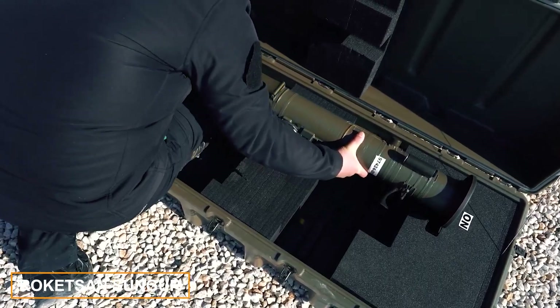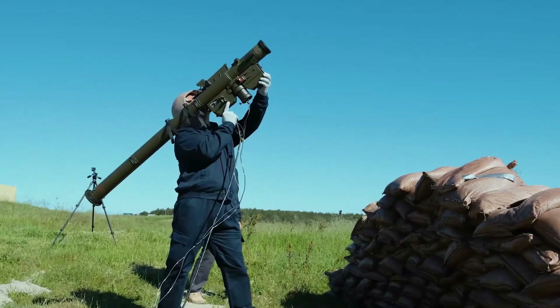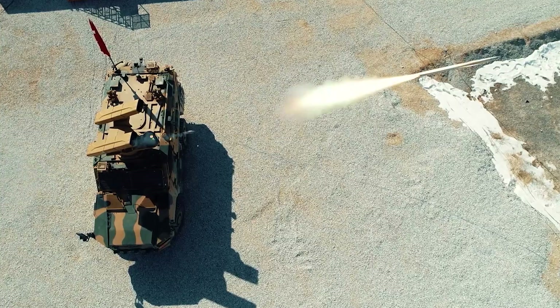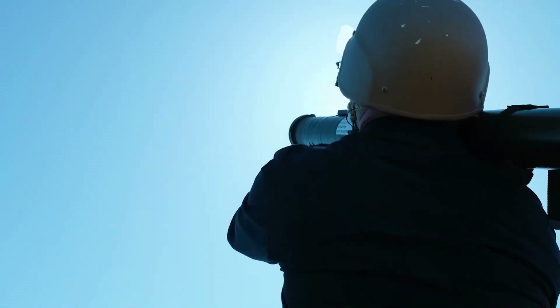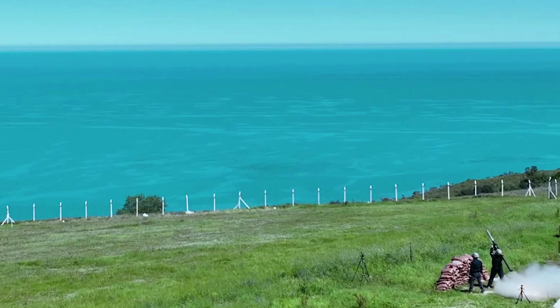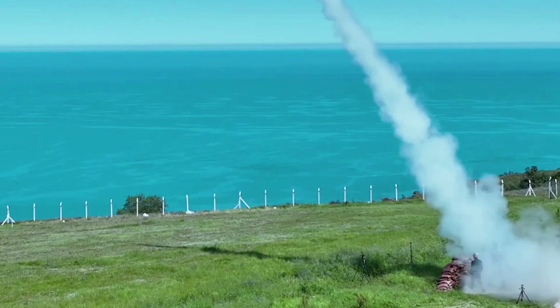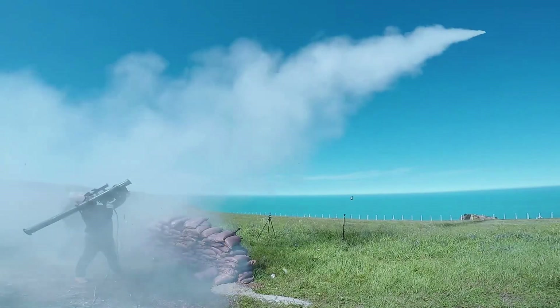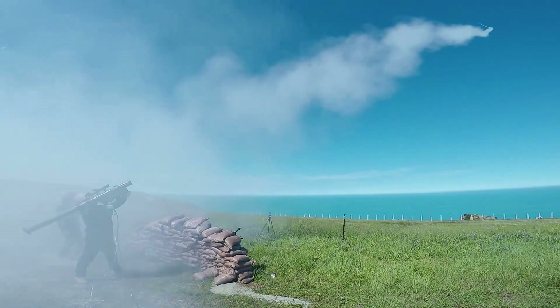Adopted by the Turkish military in 2022, the Sungur system offers an alternative to the American Stinger. It can neutralize low-flying targets within an 8-kilometer range. Highlights include its shoulder-fired capability, compatibility with land, sea, and air platforms, and a missile flight speed of 825 meters per second.